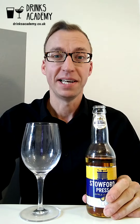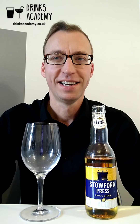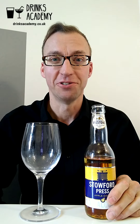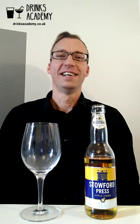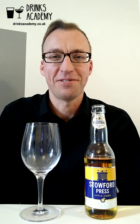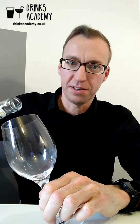Today I'm reviewing my very first cider — the Stowford Press Apple Cider Low Alcohol from Westons. Just to forewarn you, this is going to be controversial, because I know I've got a lot of cider fans that follow this channel and they've got very strong opinions. I'd love to hear your feedback, positive or negative. You can get it for a pound from Asda, so very cheap.